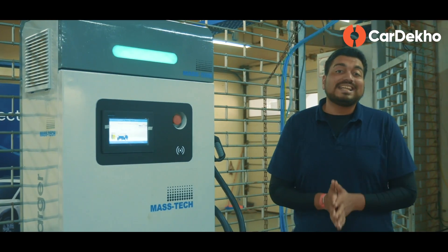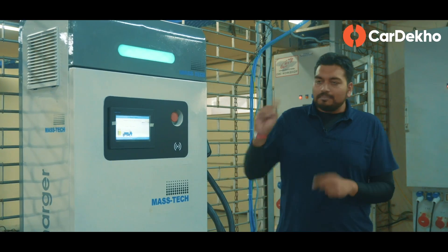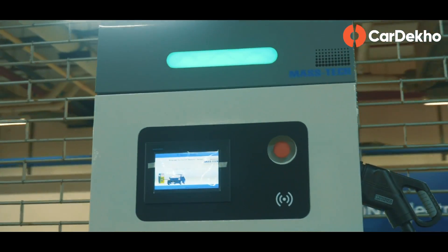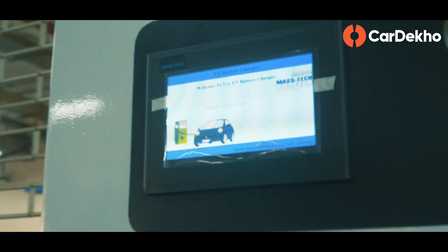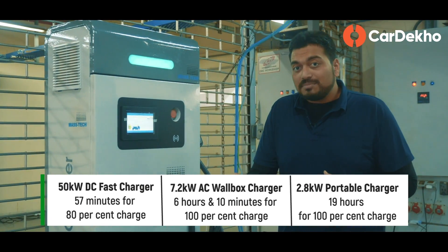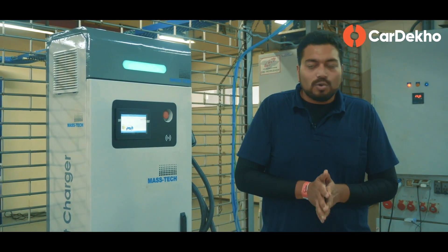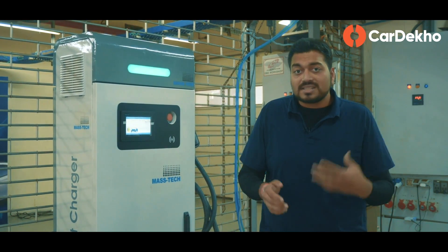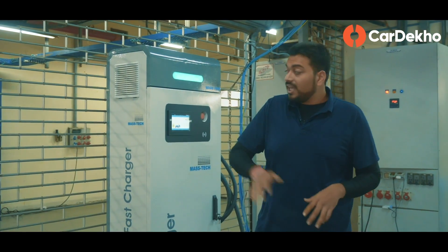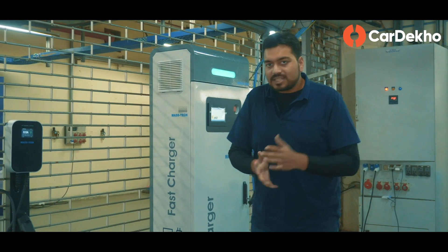Now, what charging options do you get with the Hyundai Kona Electric? There are three options. Number one is DC fast charging. Looking at the size of the connector, it won't be difficult to set up. For 0-80% charge time, it will take only 57 minutes. Since it won't be set up at your home, you'll find it at showrooms, service centres, and some IOC petrol pumps — Hyundai will tie up such setups where you can fast charge your Kona.